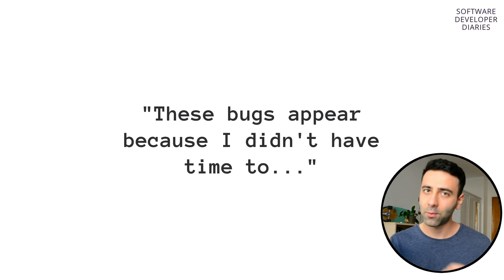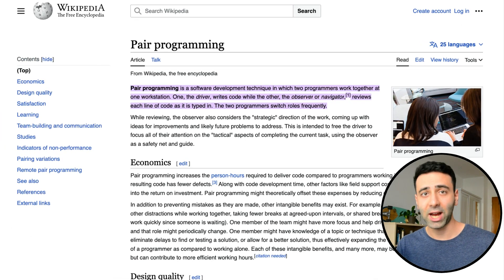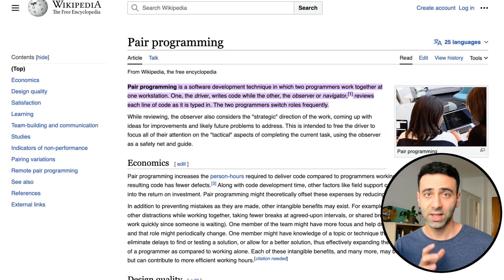Technical debt can also come from the fact that developers don't have enough skills, which is completely normal. But you need to make sure that there are very good code reviews by other developers done whenever your code is being merged to the main branch. In my own team, I found that pair programming actually helps a lot with technical debt.